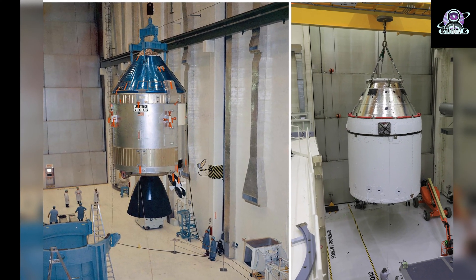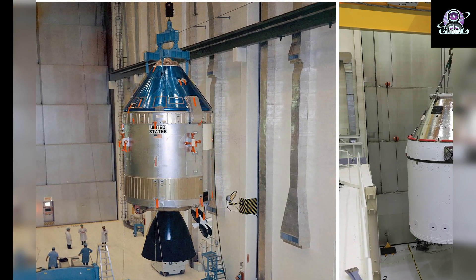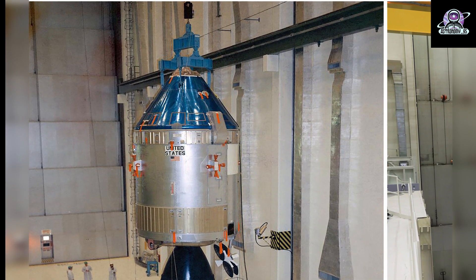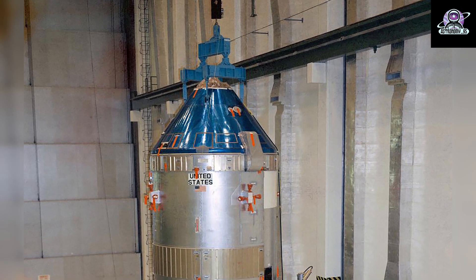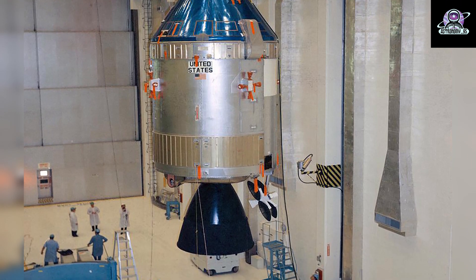On the left, the spacecraft for Apollo 10, with its command and service modules attached, is moved to a workstand for mating to a lunar module adapter inside the manned spacecraft operations building at NASA's Kennedy Space Center in Florida on January 31, 1969. This spacecraft was flown on the fourth crewed mission for the Apollo program.